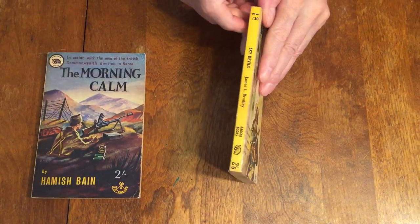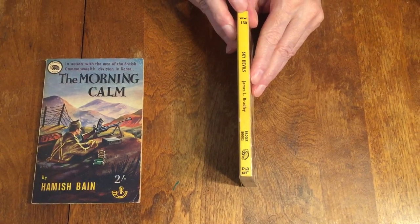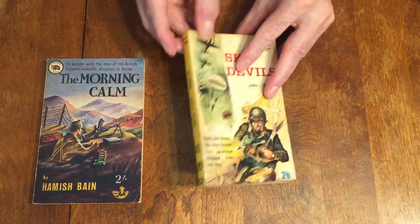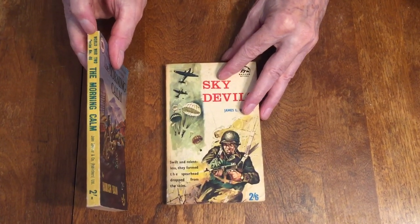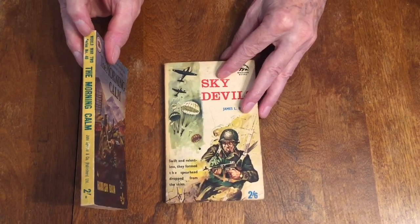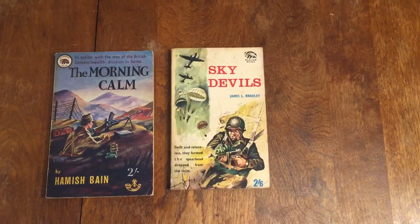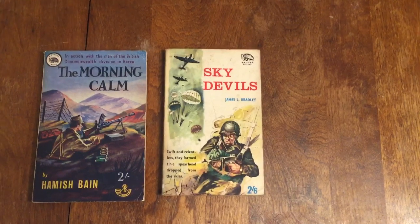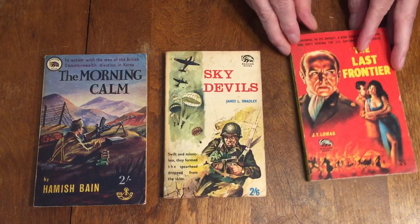This is number 130. So later on, they're just labeled WW — World War 130. In the earlier books, they're labeled World War II series and then the number, like 46. And this is World War II series 98, The Last Frontier by J.T. Thomas.